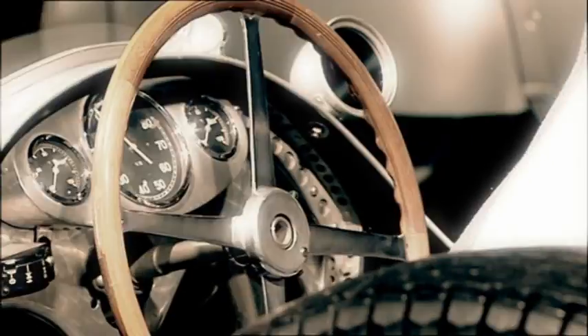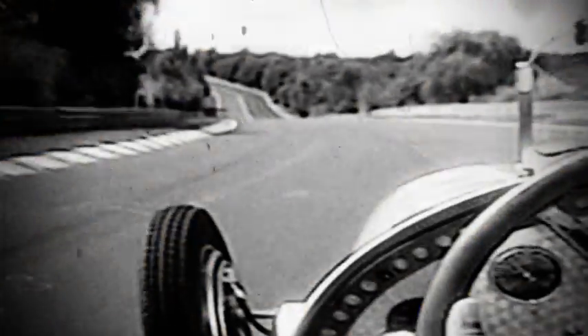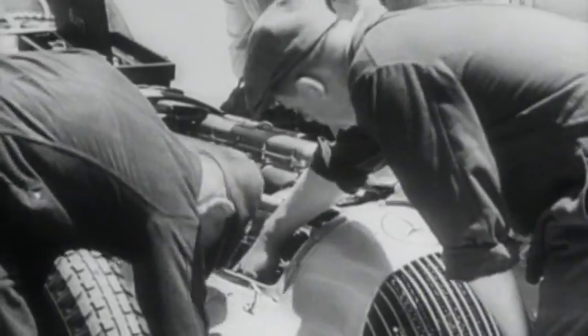This is the steering wheel of a Formula 1 racing car. Admittedly, this one here has 76 years under its belt and comes from an era when a Formula 1 race was still like riding a cannonball. The drivers worked extremely hard in their racing machines, but one thing was clear: the wheel was here for steering and nothing else.